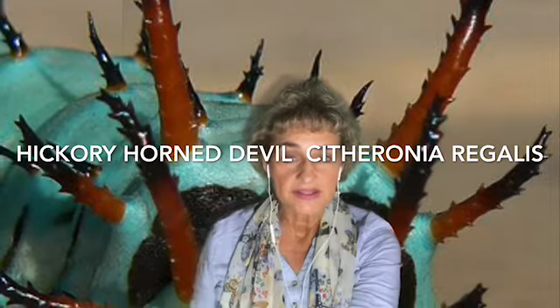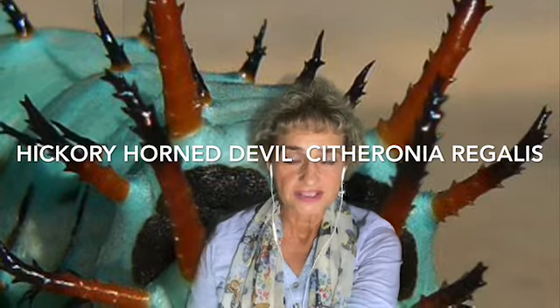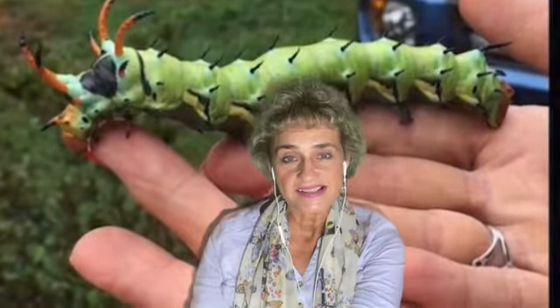It was about the size of a hot dog, and everybody in the school was scared of it. So I looked it up and found out that it's not really poisonous at all, and you can even hold it. So I held it and the kids were screaming and just went mad. But these hickory horn devils stay underground for about a year and a half before they come out as just a regular brown, large moth.